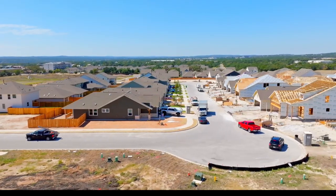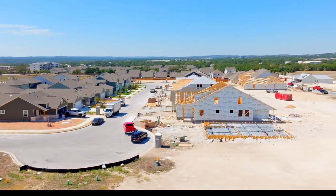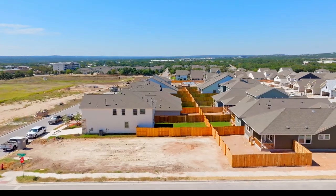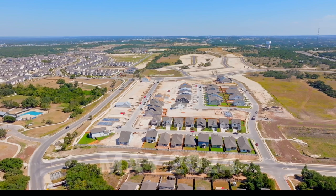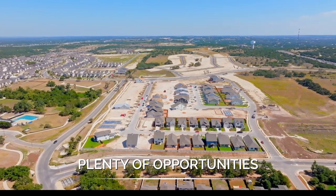Cannon Ranch is only going to have 350 homes when it's finished, so it's going to have a much smaller, tight-knit feel compared to Big Sky Ranch and Heritage, which are larger master-planned communities. Cannon Ranch just opened in May of 2025, so there are plenty of opportunities to build in here.